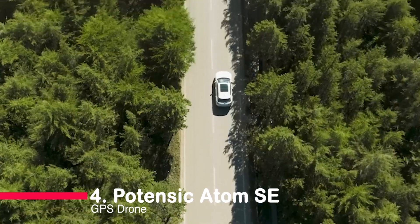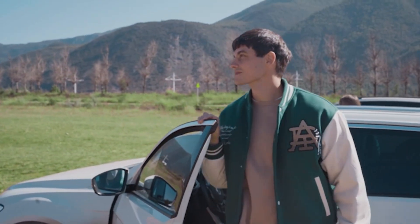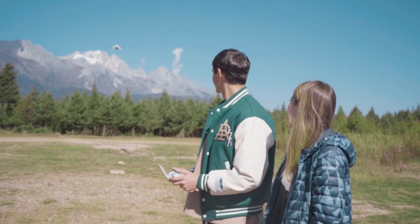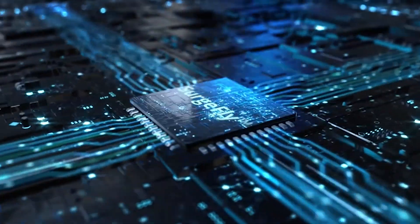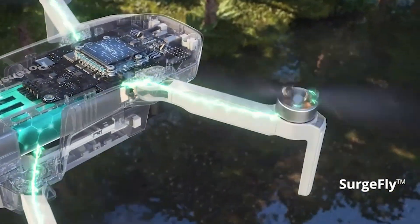Now let's glide into the fourth position with the Potensic Atom SE GPS Drone. Weighing in at under 249 grams, this lightweight wonder is perfect for both beginners and seasoned aviators. The 4K EIS camera and an astonishing 62 minutes of flight time make it a formidable contender in the drone arena. Compact, agile, and packing a punch — that's the Atom SE.